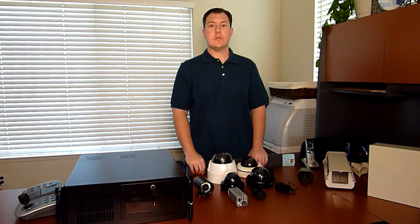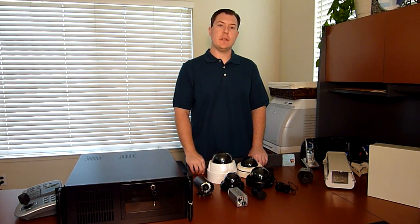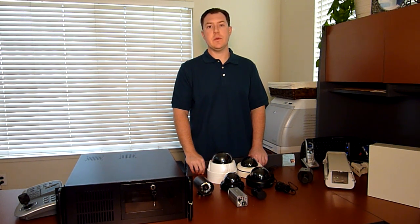Hello, welcome to Constant Evolution Technology's introduction to CCTV video surveillance systems. I am Kevin DeLong, owner of CET, and I'd like to take the time today to show you some pieces of equipment that we utilize on our installations for our clients.